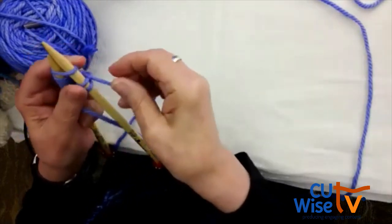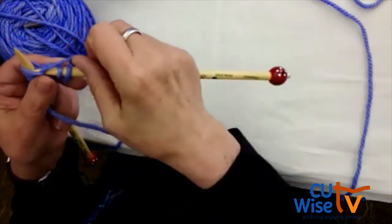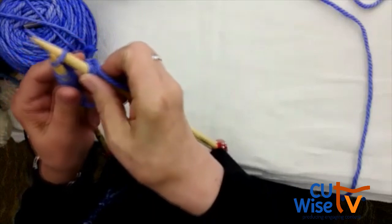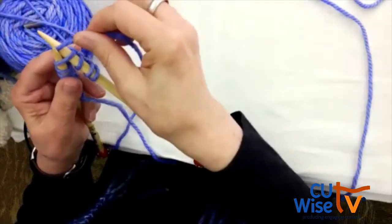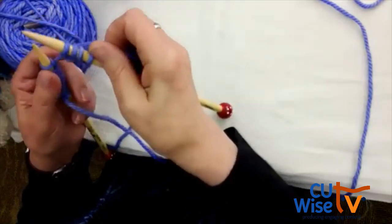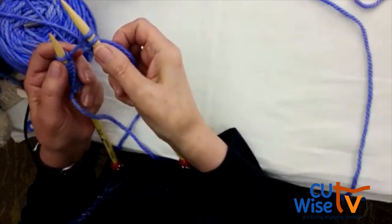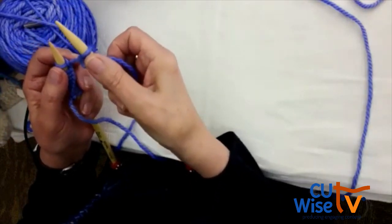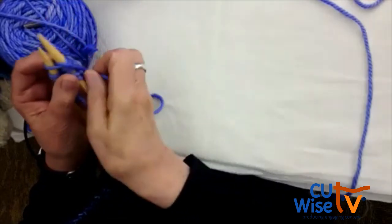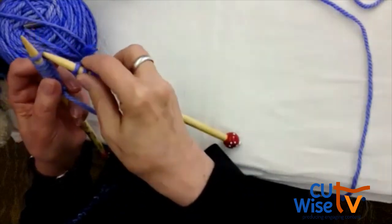Into the window — you hold it with your left hand. Around the back. Out the window. And off jumps Jack. Into the window — around the back, out the window — that's what your string is doing on the right-hand side. And off jumps Jack. You're basically moving all the left-hand stitches to the right-hand side while knitting them at the same time.